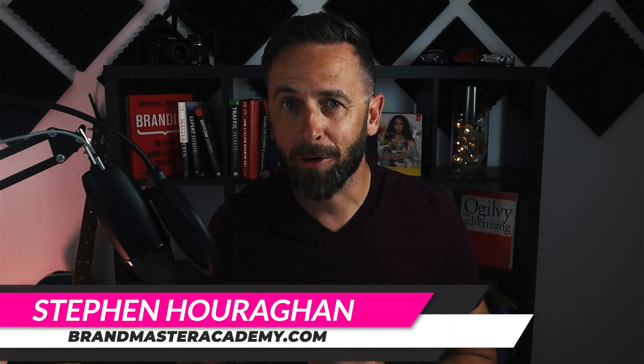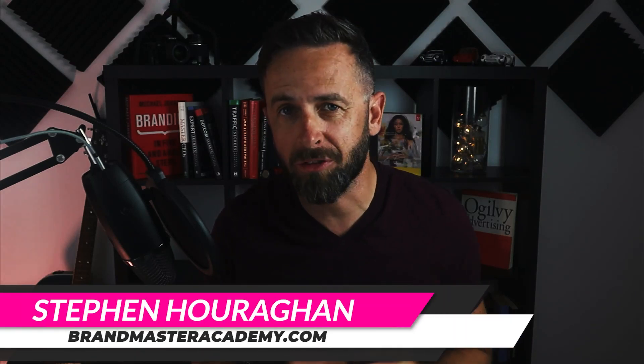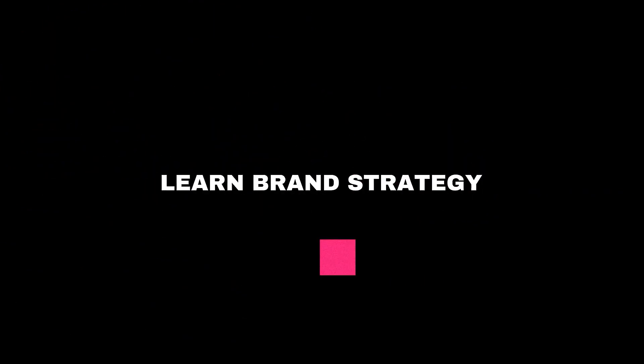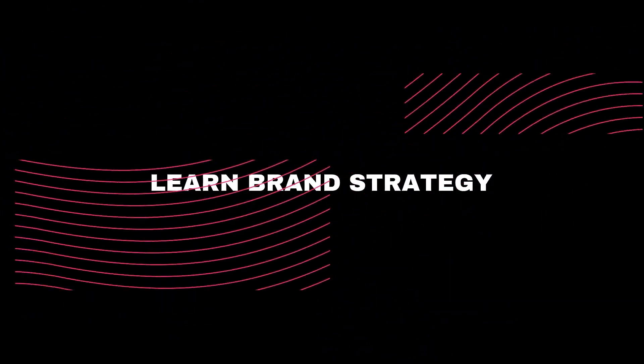What's up brand builders, Stephen Houraghan here at brandmasteracademy.com. In this video you're going to learn what multi-branding is, how and when to use this strategy, and how it can be leveraged to dominate a category or a market.